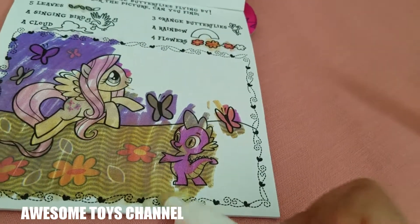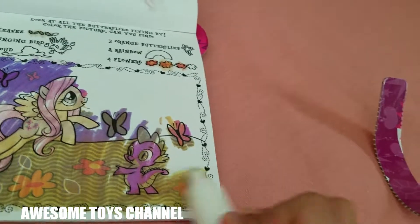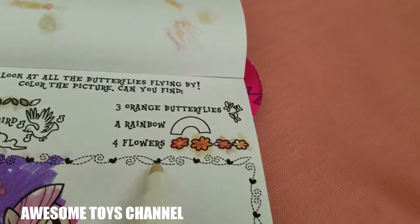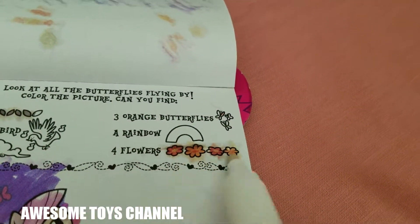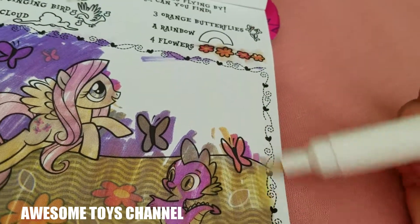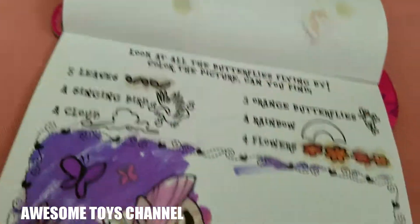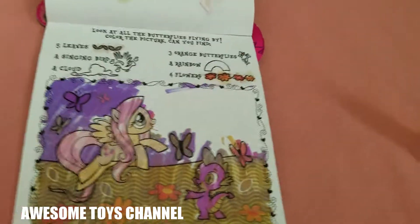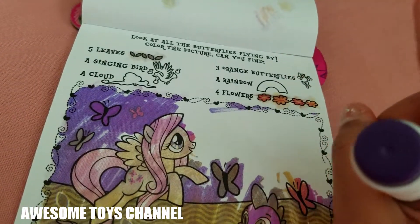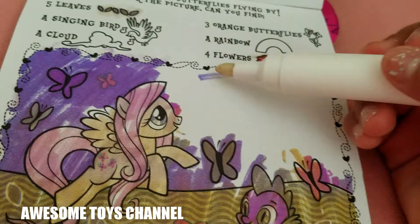Can you find any more butterflies? Wait — butterfly! That's all the flowers done. Found one leaf, found one leaf — we found all the leaves! Good job everybody. Now we just have to find a singing bird, one cloud, a rainbow, and one more orange butterfly.